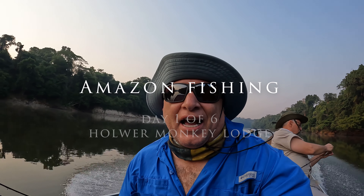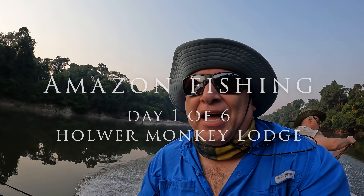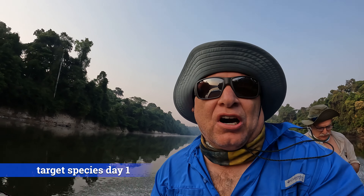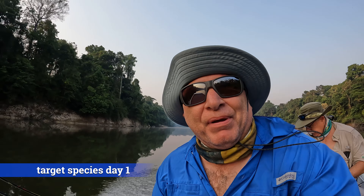First day, we're heading out early morning on the Guareva River, heading north from the lodge. Today my main targets are going to be peacock bass and payara, and maybe in the afternoon do some bait fishing for catfish.